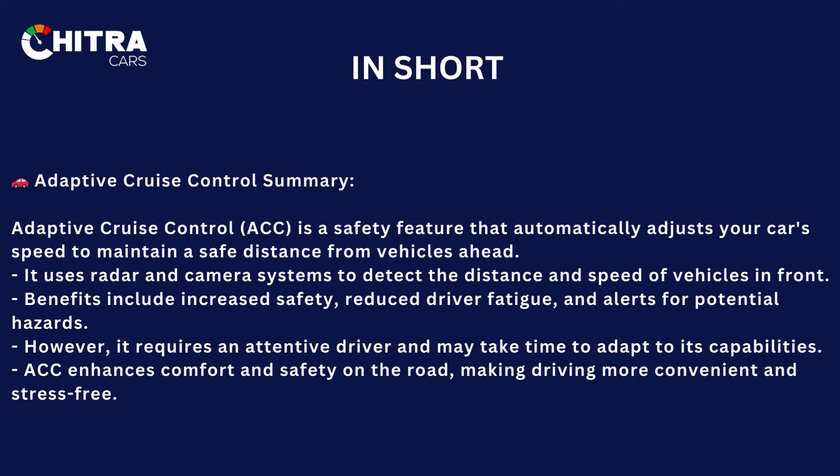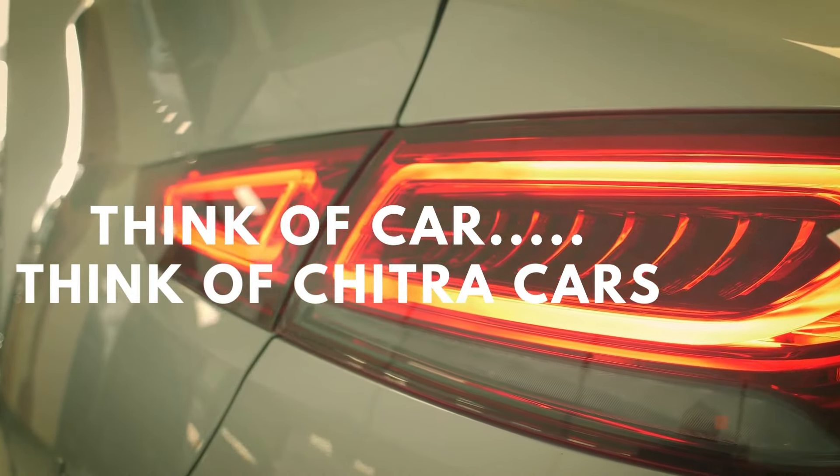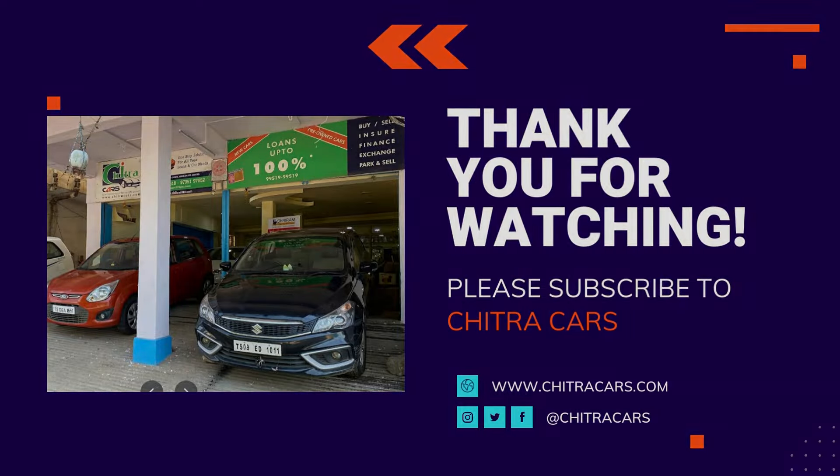Anytime you want more information on any car features, please call me. Happy driving, safe driving — think of cars, think Chitra Cars. Happy driving!